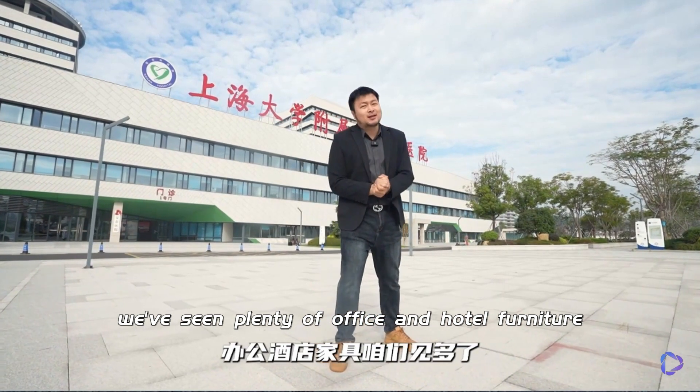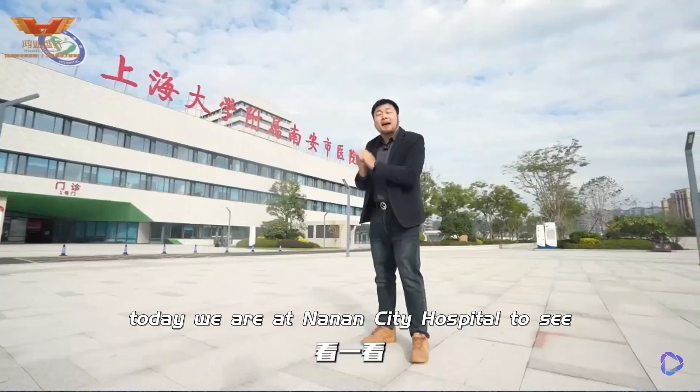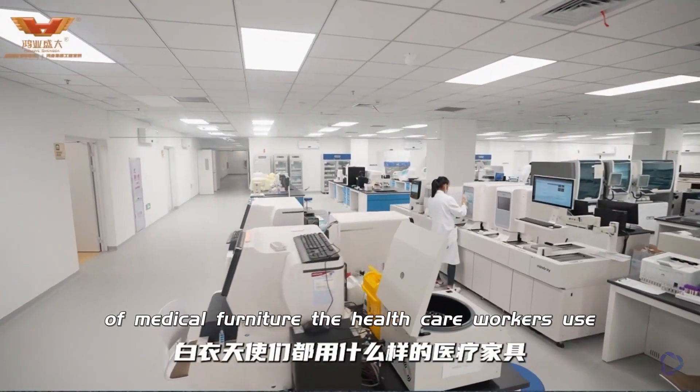We've seen plenty of office and hotel furniture, but have you ever seen medical furniture? Today we are at Nanan City Hospital to see what kind of medical furniture the healthcare workers use.